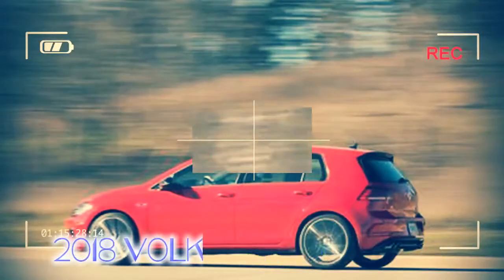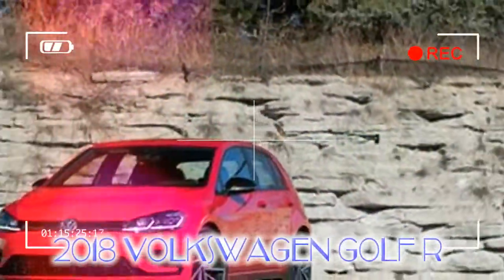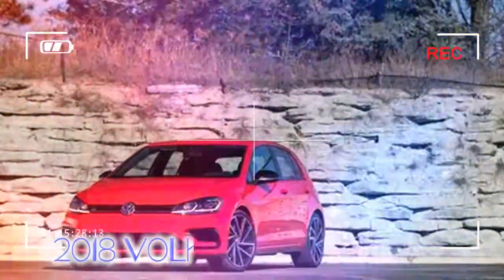However, the equally lovable and significantly less expensive Golf GTI upstages it. Likewise, the Golf R lacks the literal and figurative wild side of the hardcore alternatives.